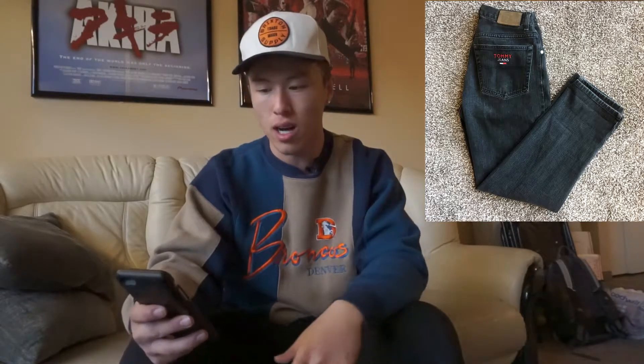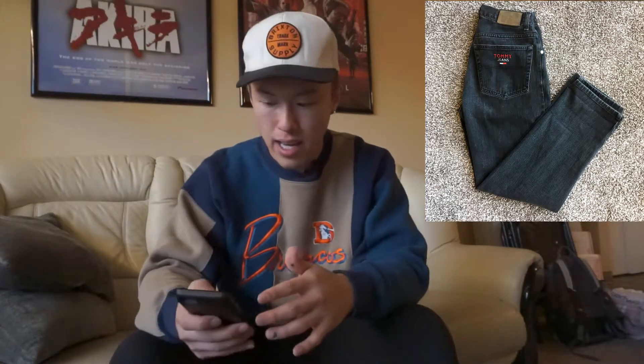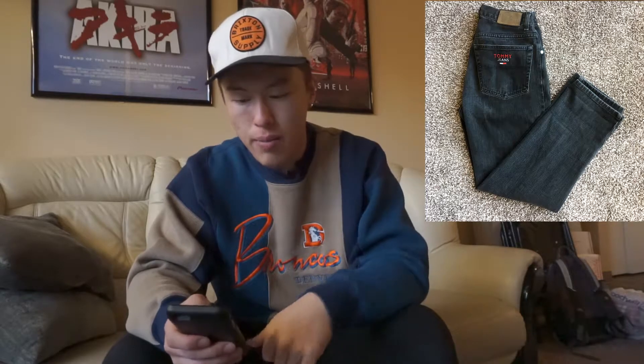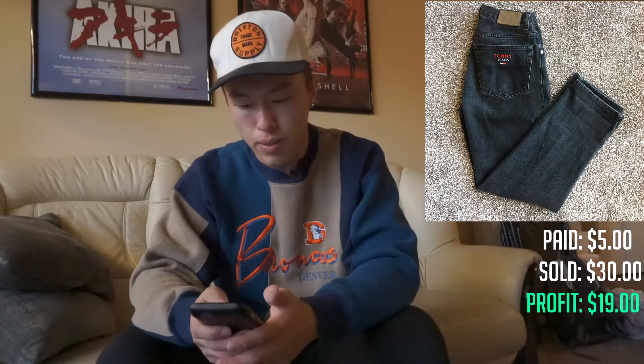Jeans just do really well for me. The next piece is this vintage Tommy Hilfiger straight-leg boot-cut jean. It's got a nice 'Tommy Jeans' embroidery on the pocket, a Tommy flag on the left side, and little details that bring the value up. I paid $5 for this pair and sold it for $30 on eBay. It cost me $6 to ship, so that's a $19 profit on one pair of jeans.